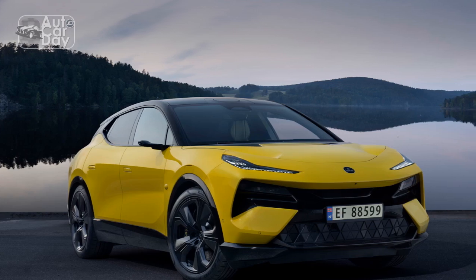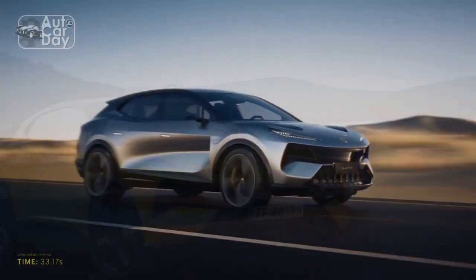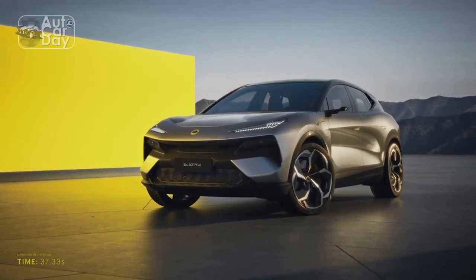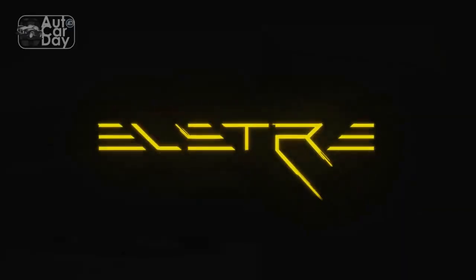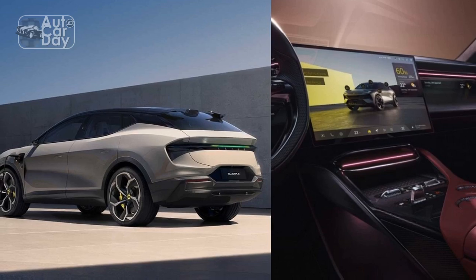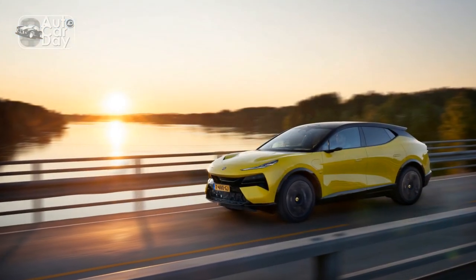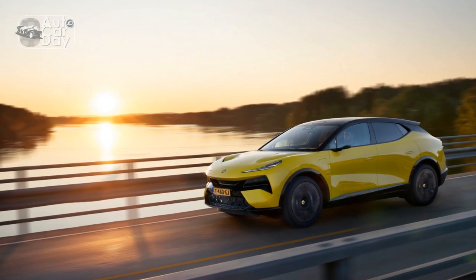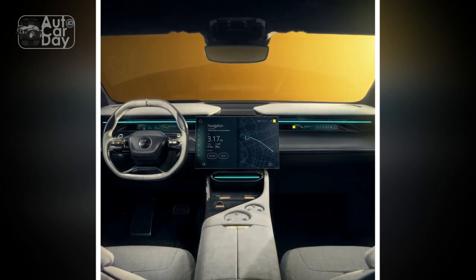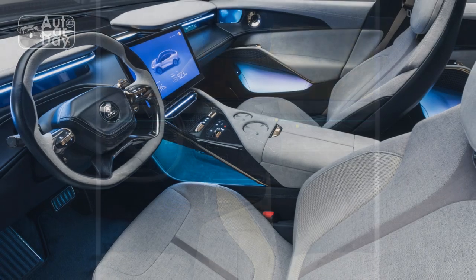Range and Charging: One of the key concerns with electric vehicles is range anxiety. However, Lotus has addressed this with the Elita. The car boasts an impressive range of over 300 miles on a single charge, making it suitable for both daily commuting and long-distance trips. Additionally, the Elita supports fast charging, allowing drivers to replenish the battery to 80% in just 30 minutes. This feature is a significant advantage for those who frequently embark on road trips or have limited time for recharging.